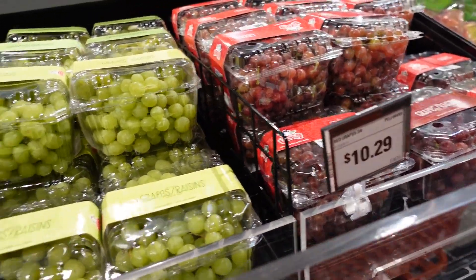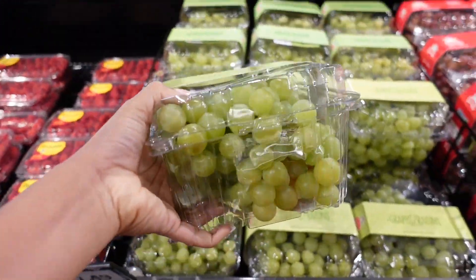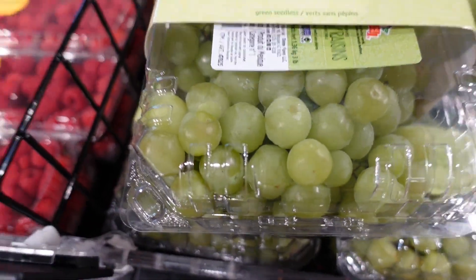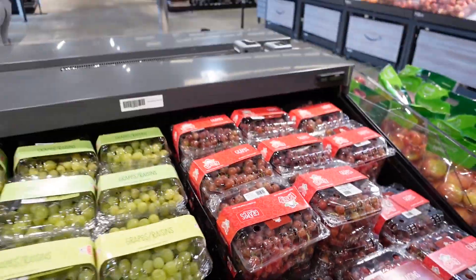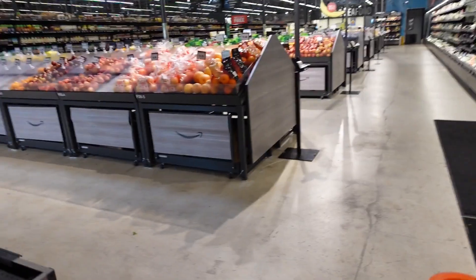$10.29 for this big pack of grapes — they do look really fresh, but $10.29 each? I feel like I've seen a better deal at Walmart. Let's keep it moving.